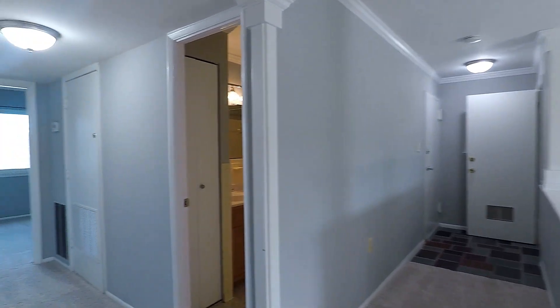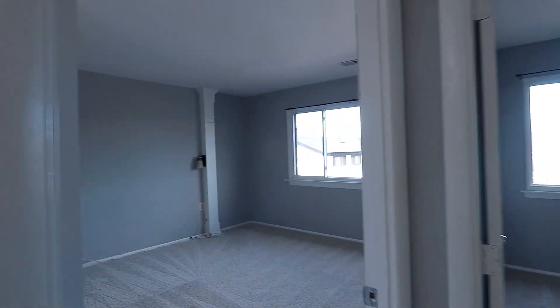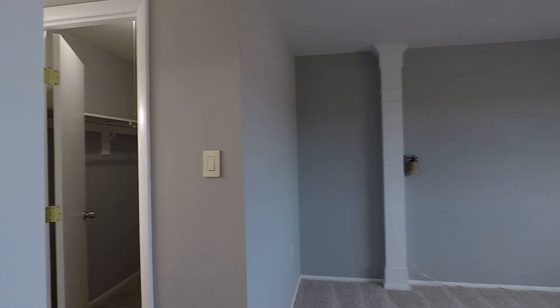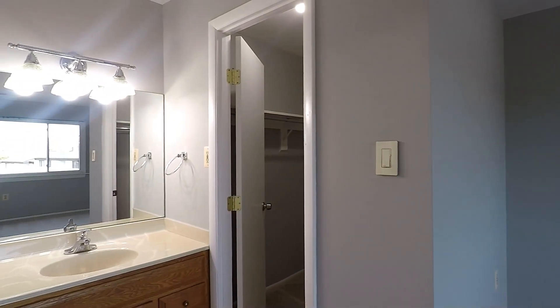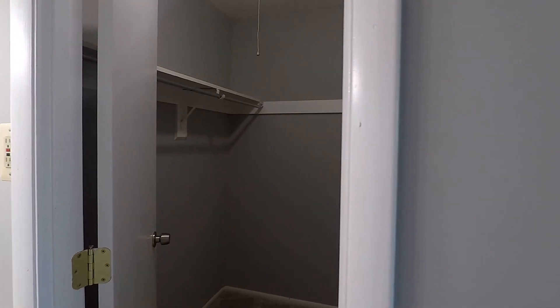Now, through this hallway are the bedrooms. Starting off, we have your master suite — a huge room with big windows for natural light. You'll also have a vanity sink over there and, of course, your walk-in closet.